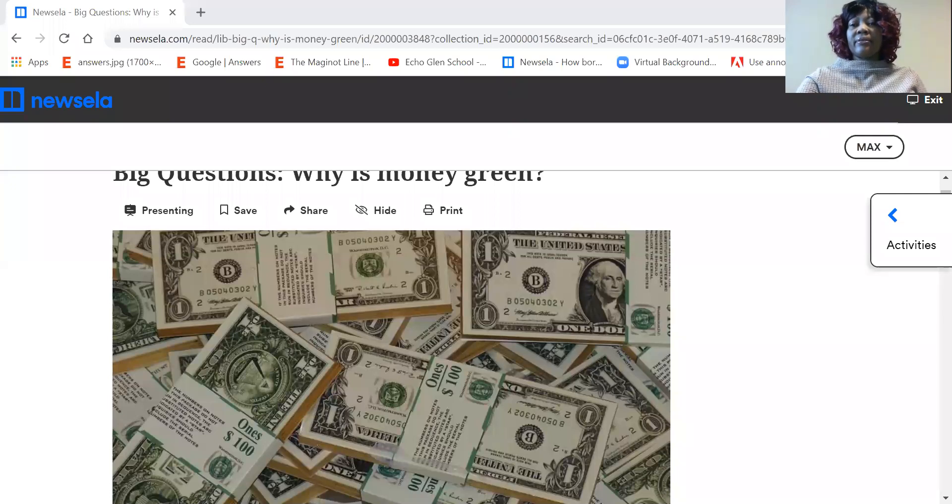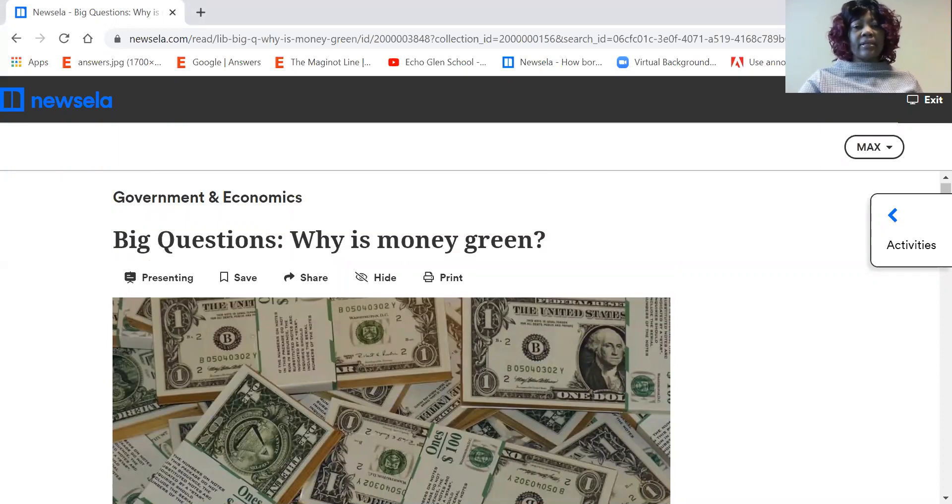Hello, everybody. Hi, I am Mrs. Arnold, and today we are going to be reading from Ms. Zella in our reading comprehension lesson. At this time, I'm going to share my screen with you. So today our read is a government and economics topic, and the title of our article is 'Big Question: Why is money green?'